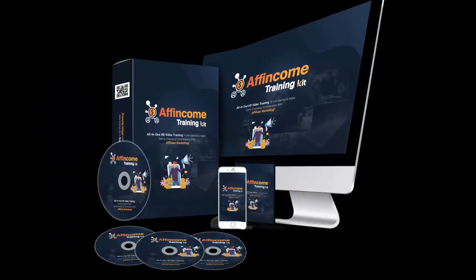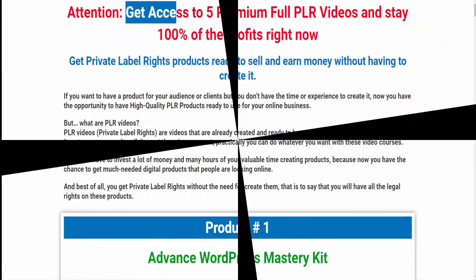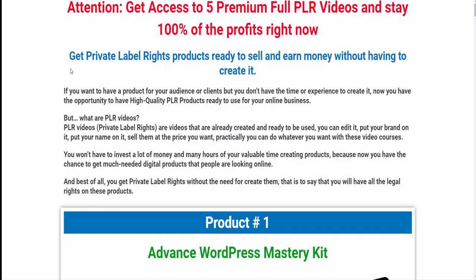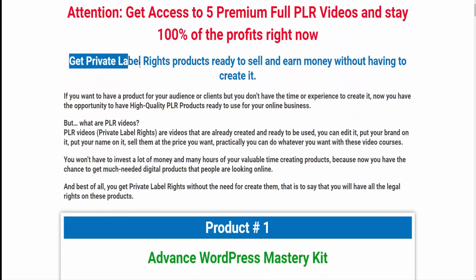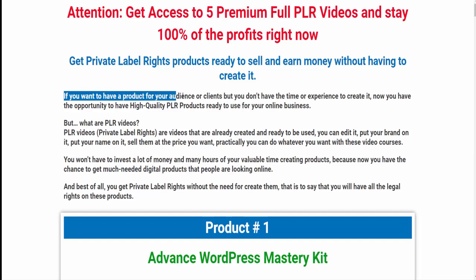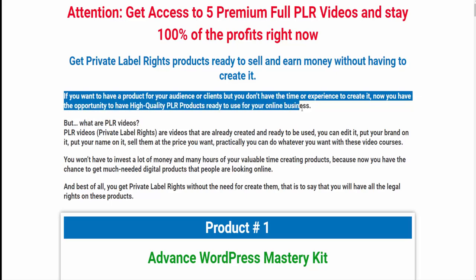Get access to five premium full PLR video courses and keep 100% of the profits. If you want to purchase this wonderful valuable course, visit the description link or my bio. Get private label rights products ready to sell and earn money without having to create them. If you want a product for your audience or clients but don't have the time or experience to create it, now you have the opportunity to have high quality PLR products ready to use for your online business.